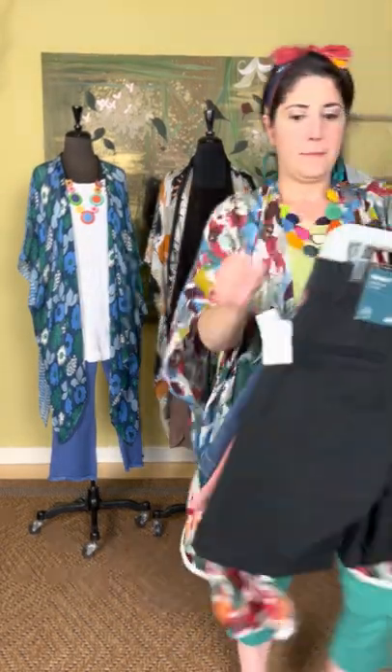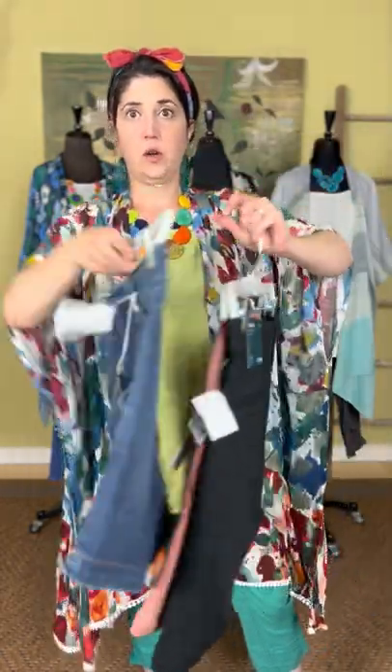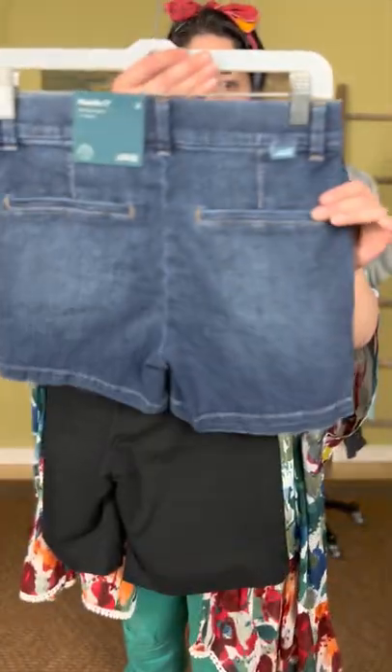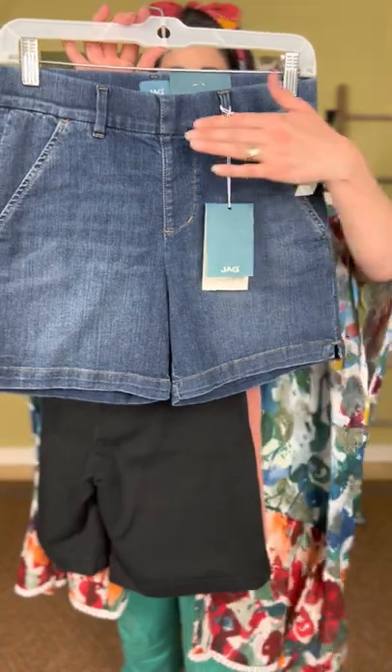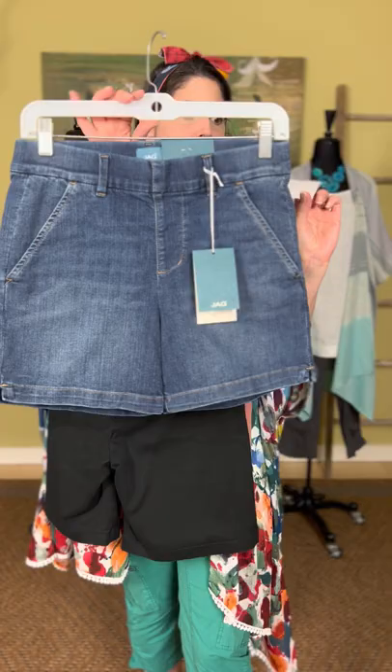Next is the Jag Maddie short — also a five-inch inseam, also in denim, $62. You still have faux pockets in the back and it's a pull-on style, just like their jeans. Super, super great style. $62 for the Maddie, five-inch inseam.